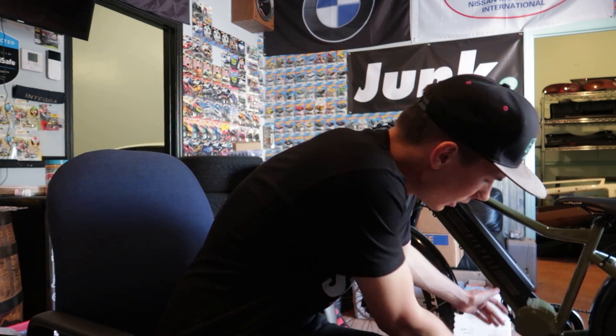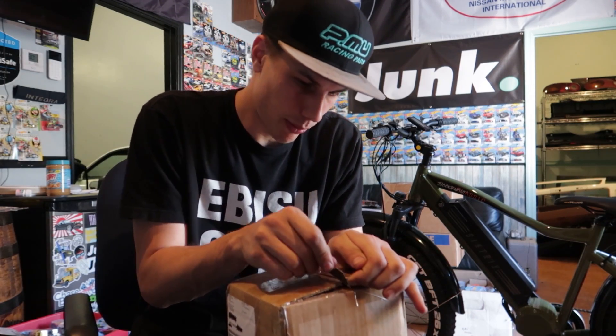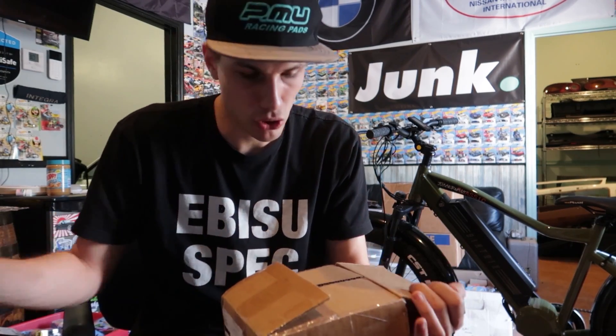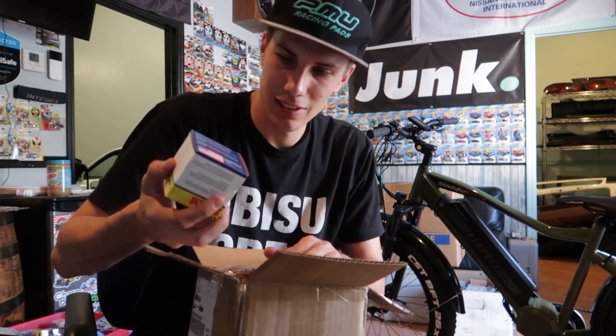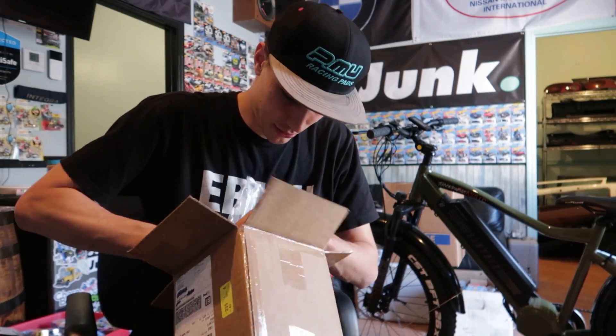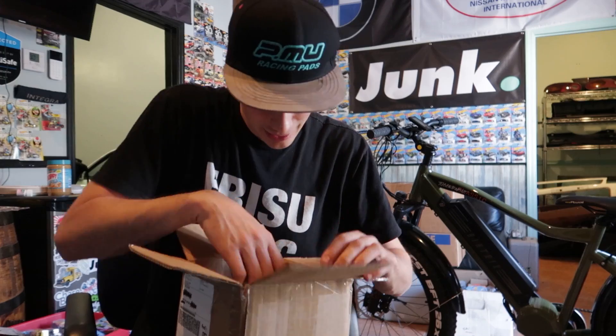We have some cool parts that have arrived for the build. Instead of doing the whole one-handed box opening thing, we're trying something different. There's this little box here — I'm pretty sure I know what it is, and I think you guys are gonna be really excited. This is going on the Miata and it's going to help improve a bunch of stuff with cooling. It came so quickly, it's insane.